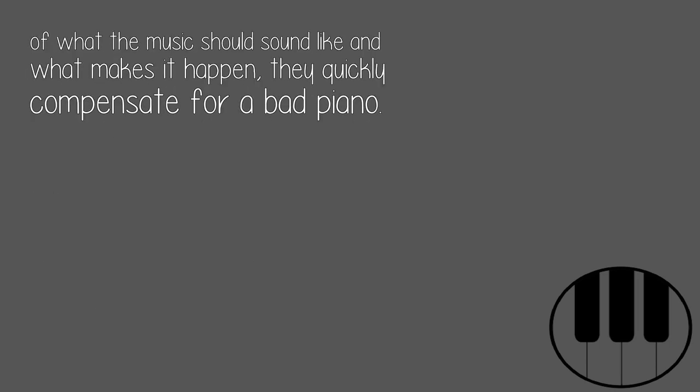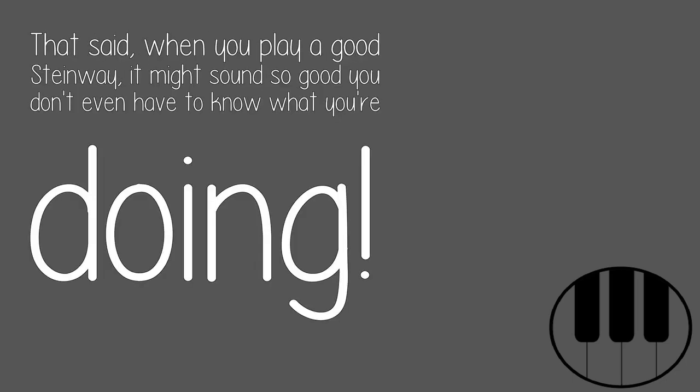Of what the music should sound like and what makes it happen, they quickly compensate for a bad piano. That said, when you play a good Steinway, it might sound so good you don't even have to know what you're doing.